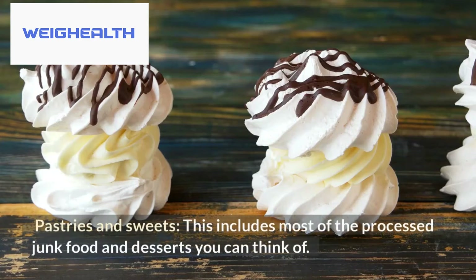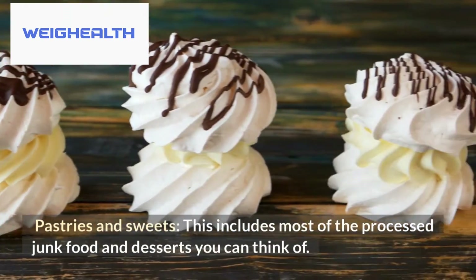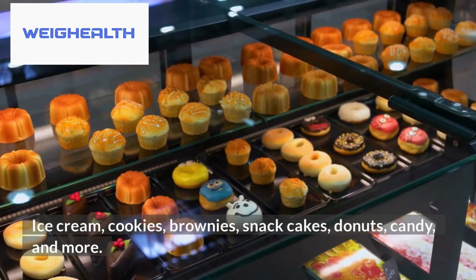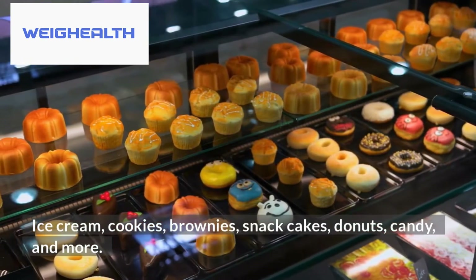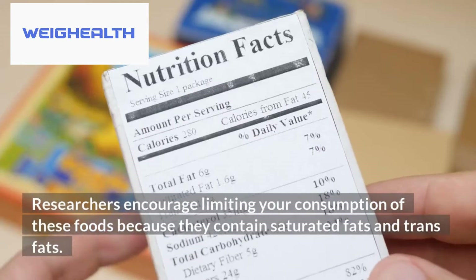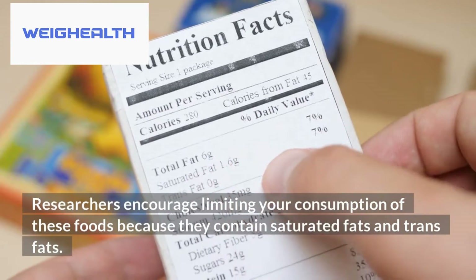Fifth, pastries and sweets — this includes most processed junk food and desserts, such as ice cream, cookies, brownies, snack cakes, donuts, candy, and more. Try to limit these to no more than four times a week. Researchers encourage limiting these foods because they contain saturated fats and trans fats.